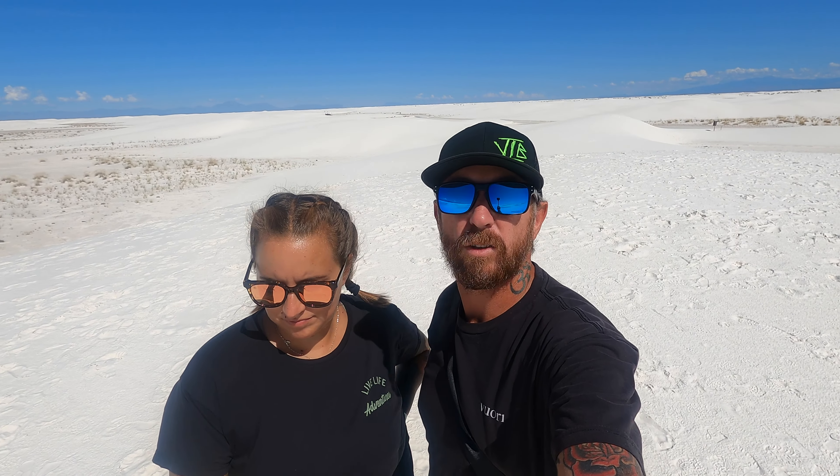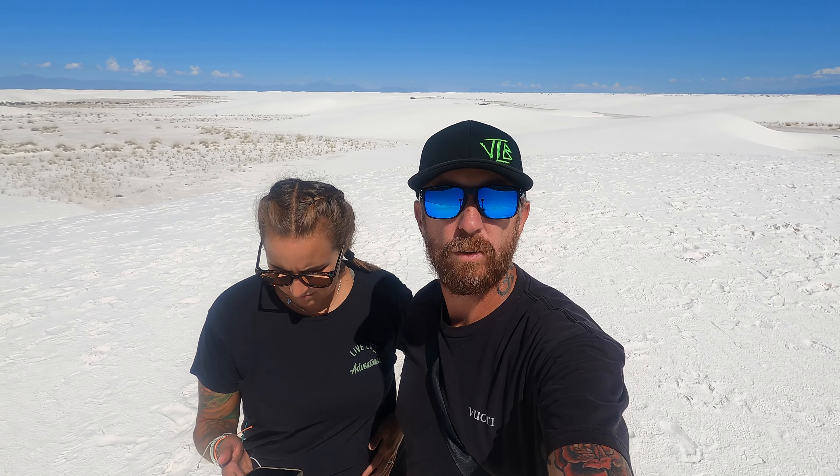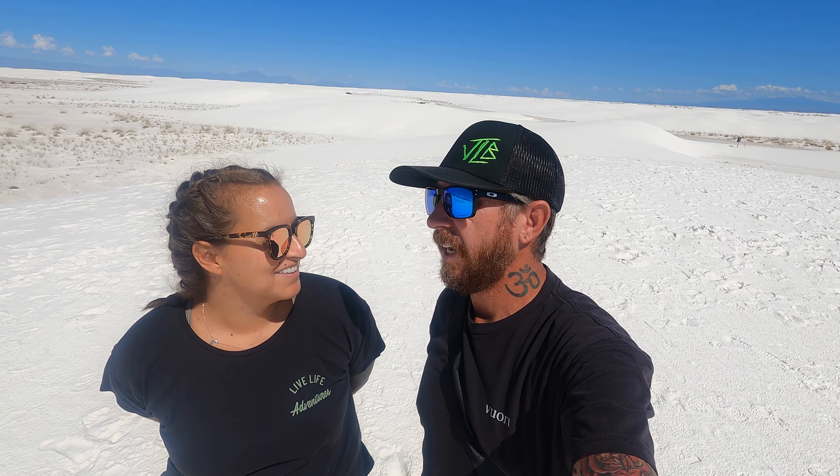We made it to White Sands National Park, located in New Mexico. We're staying in Alamogordo — this is just right outside of there, about 25-30 minutes away. It's composed of 275 square miles of white sand dunes made of gypsum sand. It's one of Earth's natural wonders, and supposedly you can see it from space. This just became a national park in 2019 and it is spectacular. You won't find it in your parks passport book, but you can still get it stamped anyway.